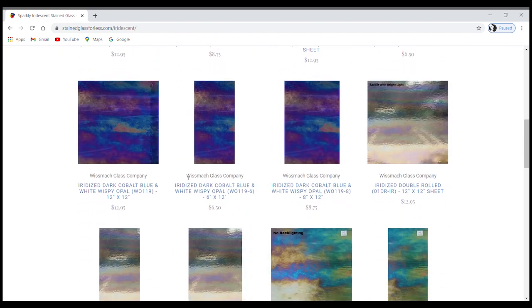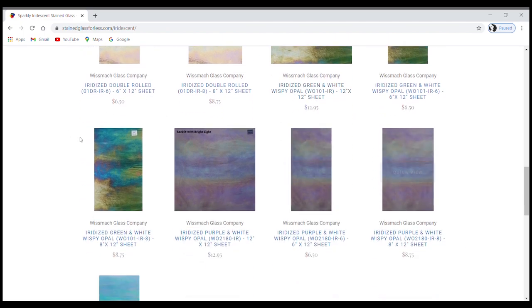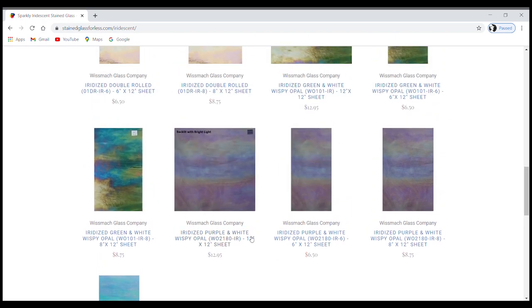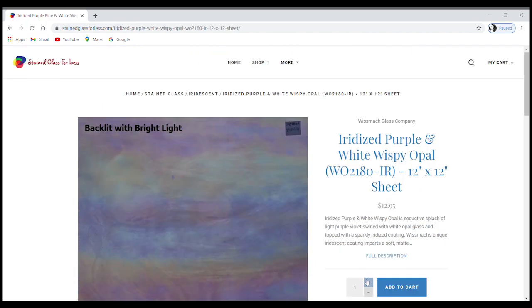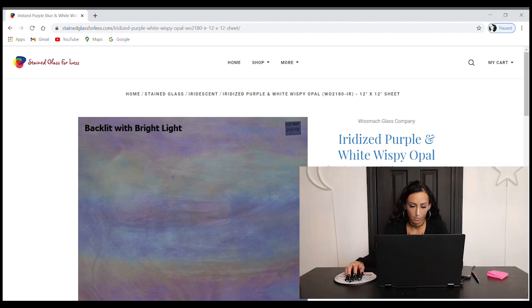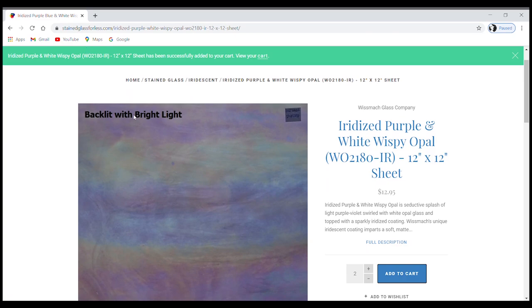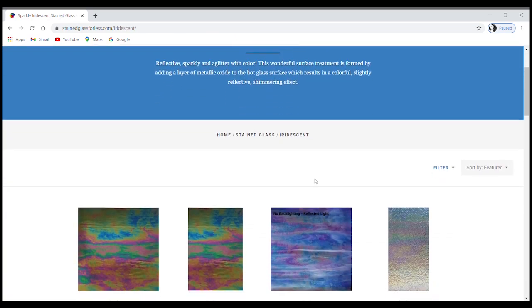Right away I see glass I'm very familiar with. They've got two or three different sizes: 12x12, 8x12, and 6x12 sheets — all very reasonably priced. Let's go through the motions like we're actually going to order and put a bunch of stuff in our cart so we can really see what shipping is going to be. Whether shipping is $12, $20, or $30, you want to get the most bang for your buck.